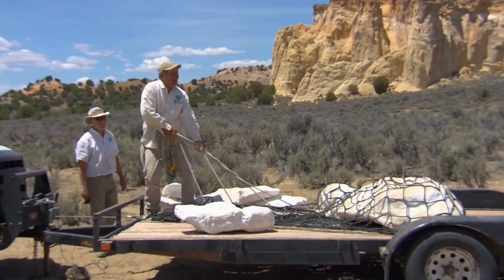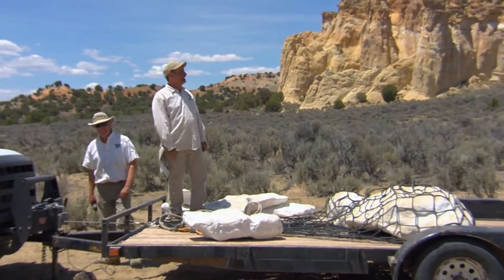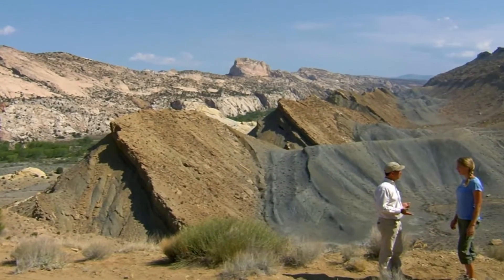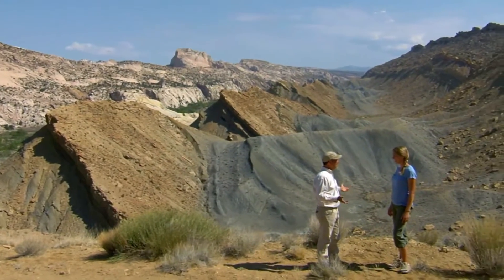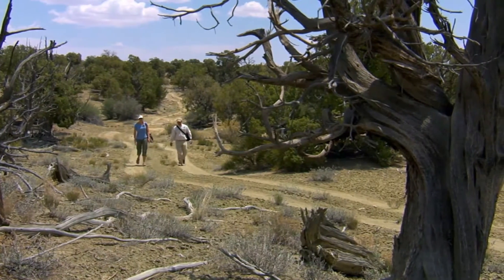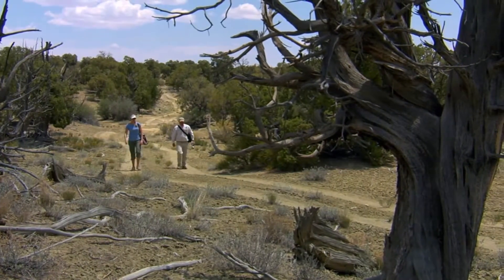Alan Titus is a paleontologist for the Bureau of Land Management, the federal agency that oversees these vast public lands, including the Kuperowitz Plateau. Kuperowitz is actually one of the last great untapped boneyards in North America, and there's a reason for that — the terrain is extremely remote and extremely rugged. We've got a million acres to go through.